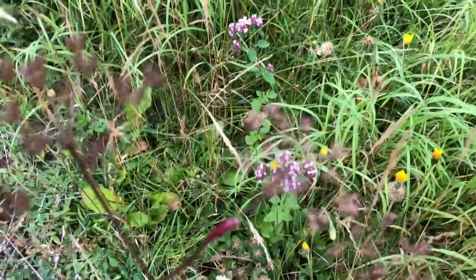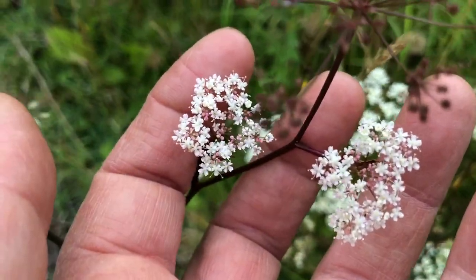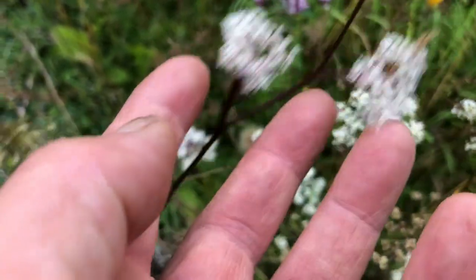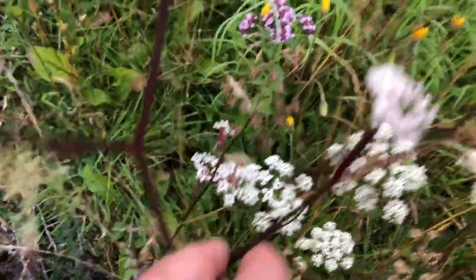Some interesting lacy flowers. I'm not sure what this one is — it's very, very beautiful. It has this almost magenta-like colored stem. Really beautiful.